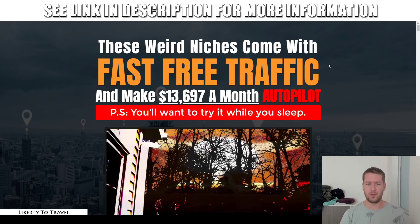The sales page headline claims: 'These weird niches come with fast free traffic and make $13,697 a month on autopilot.' That is a little bit of a bold claim in my opinion. This is a very good basic beginner tutorial on how to get started as an affiliate marketer and you can pick up a few tricks even if you're already an established affiliate marketer. But I don't think it's going to make you $13,000 in your first month. You will, with these techniques, eventually be able to grow to that level — I personally have made more than that in a month with affiliate marketing using very similar techniques — but it's not something you should expect in your very first month, and not with only free traffic.